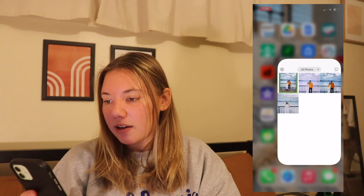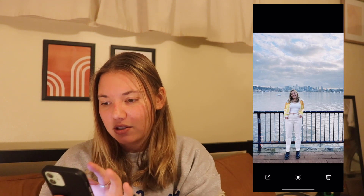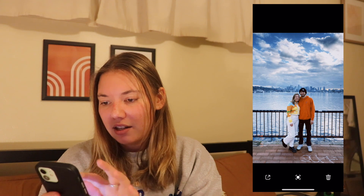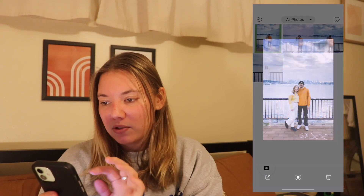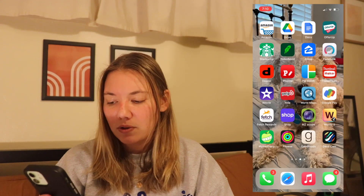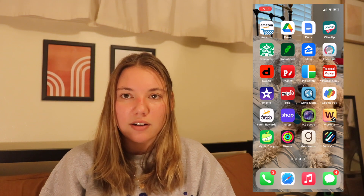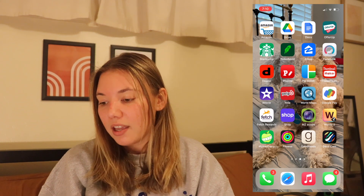Then I have this app called Dazcam, which I downloaded — you can kind of see it's like a little editor. These are just some pictures that I edited. I'm not sure exactly what it's supposed to do — I haven't really used it or uploaded any photos on Instagram using it, but I saw it on TikTok and I was like, might as well try it out.